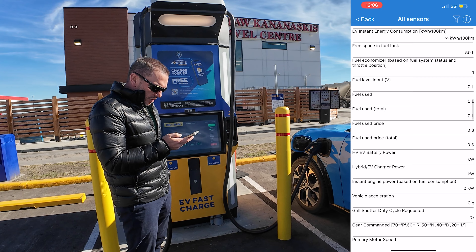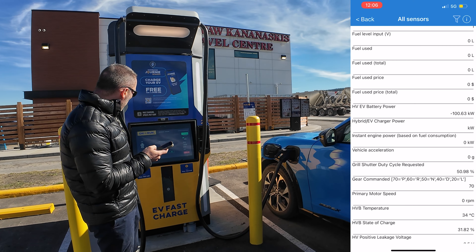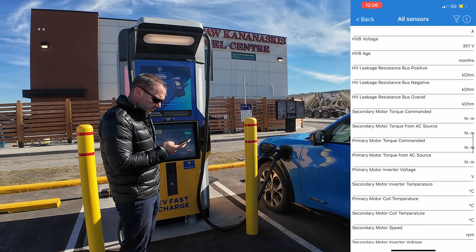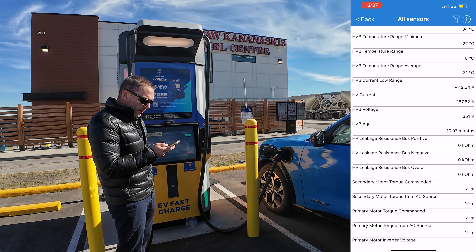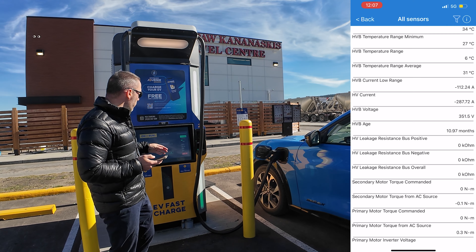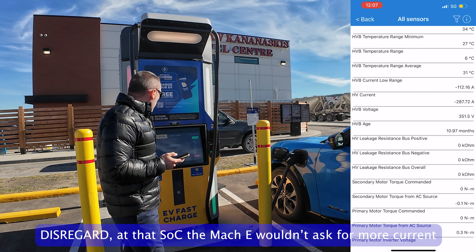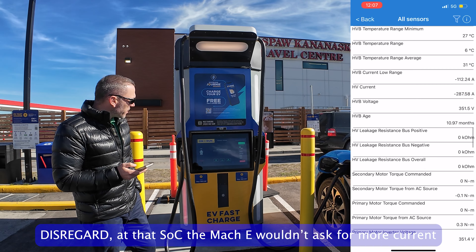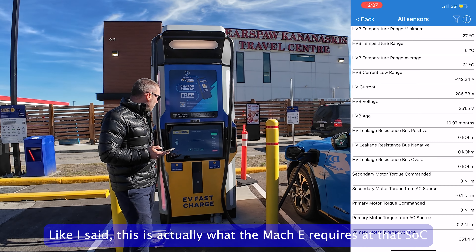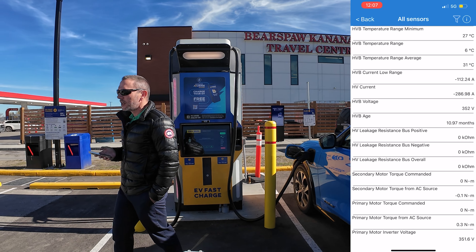We're taking 100 to 101 kilowatts going into the battery, and 280 to 288 amps. The charger can deliver up to 350 amps when its battery is full, so it's been partially depleted already — but 110 kilowatts is still pretty decent and will give you a good charge. Let's take a look at the car on the other charger and see what it's getting.